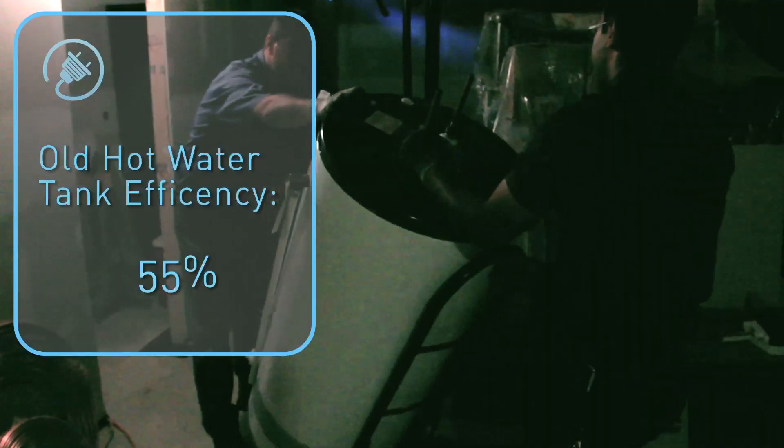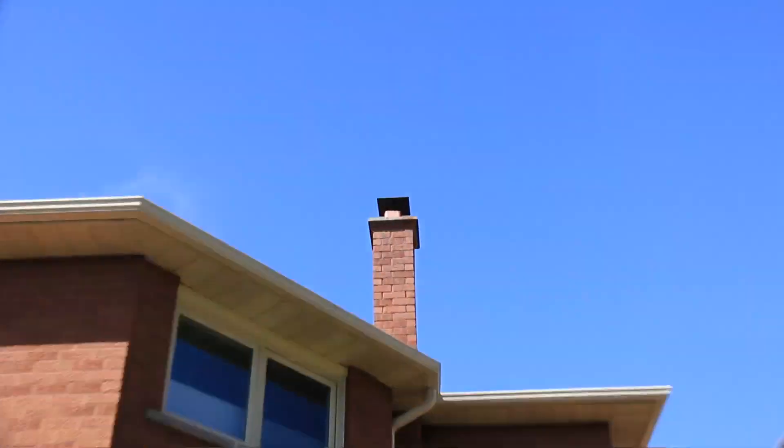We all love a hot shower, but Paul and Marissa's old hot water tank was about 20 years old and 55% efficient when it was new — probably a lot less now. That means only half of the heat energy created by burning the gas actually winds up heating the water. The other half goes straight out the chimney.